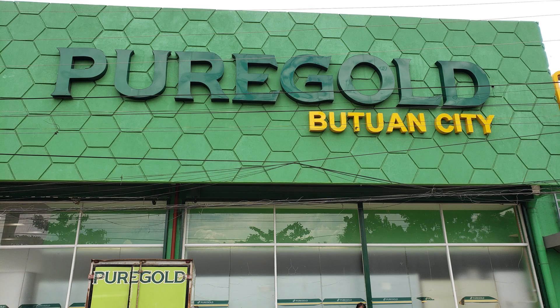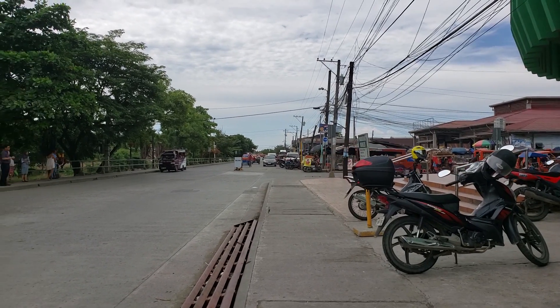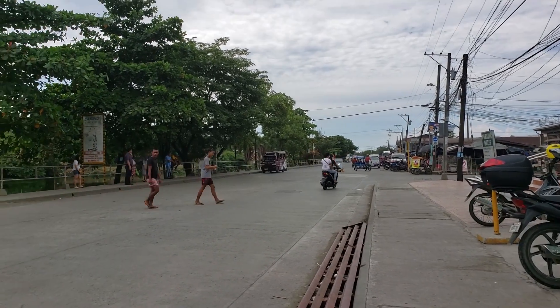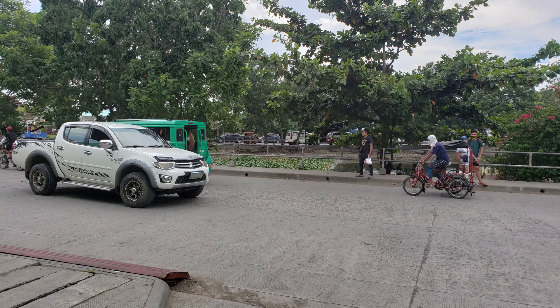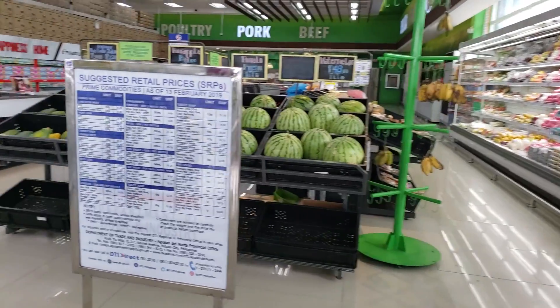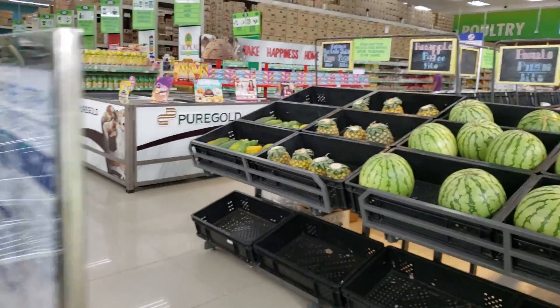Looking at the Pure Gold grocery store — I've not been in here before, so I thought it'd be kind of cool to see the store. It's a pretty big store with a lot of people and a lot of traffic. There's a lake or a pond across the street. We're inside the Pure Gold store; there's cashiers over there in that direction.